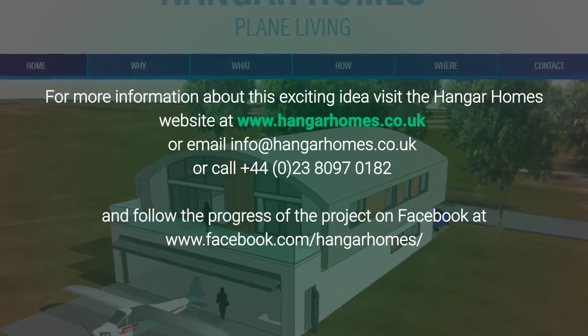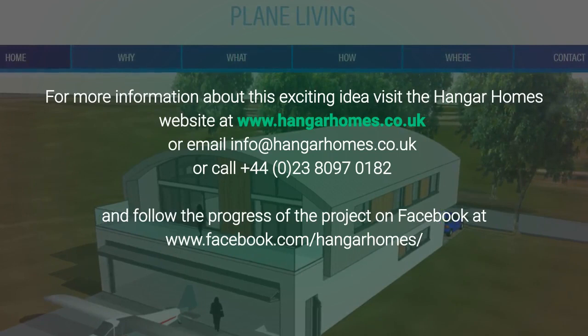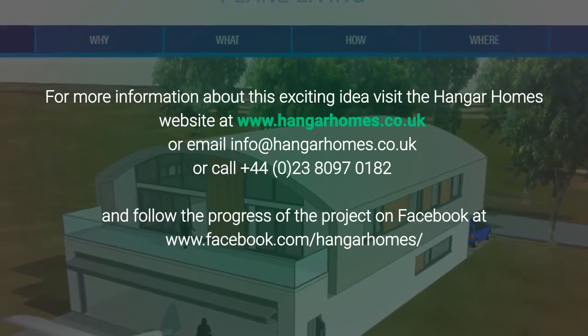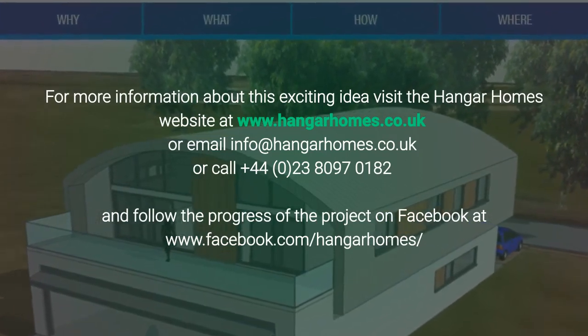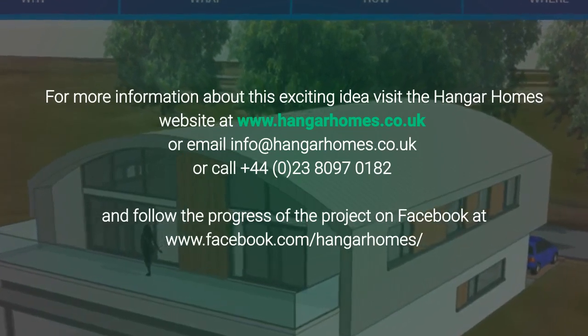For more information about this exciting idea, visit the Hangar Homes website at hangarhomes.co.uk, or email info@hangarhomes.co.uk, or call 023 8097 0182, and follow the progress of the project on Facebook at facebook.com/hangarhomes.